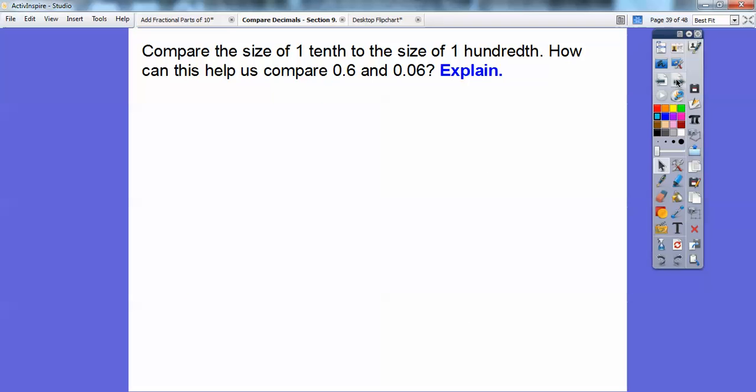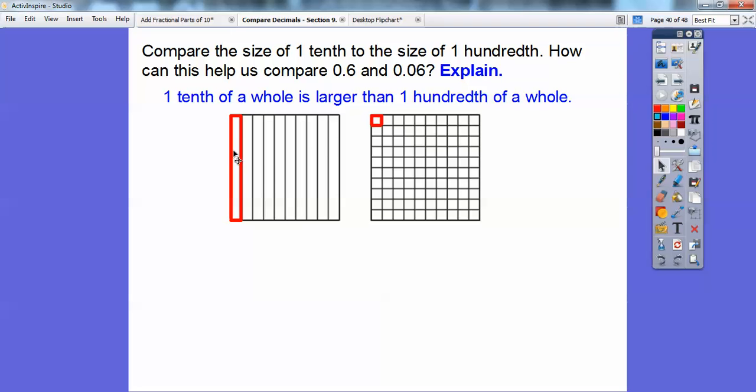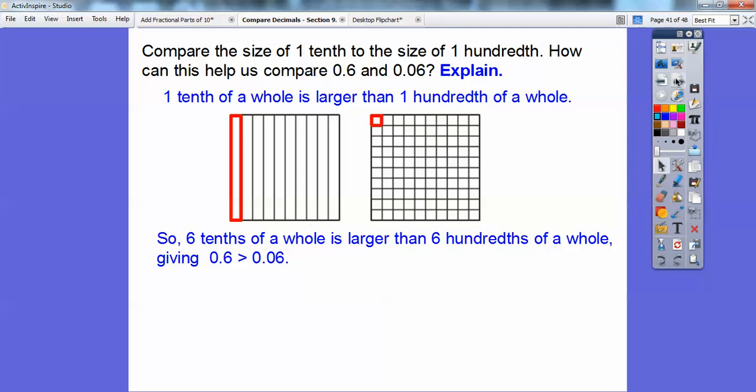Compare the size of one tenth to the size of one hundredth. If I shaded one tenth, it would be one whole rectangle of the square — one tenth of the square. Whereas one hundredth would be one tiny little square. That rectangle is definitely a lot bigger than that little square. So six tenths of a whole is definitely larger than six hundredths of a whole — giving six tenths greater than six hundredths.